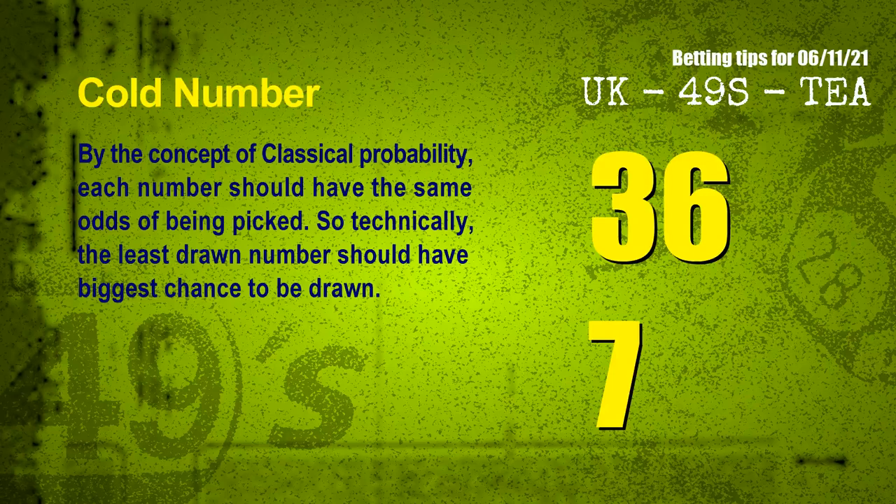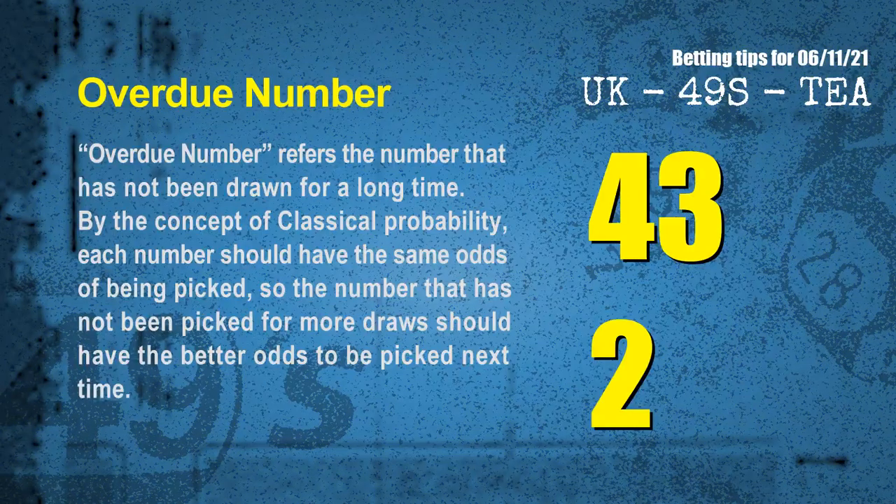In the end of this video, we have two more tips for you: cold numbers and overdue numbers. By the concept of classical probability, each number should have the same odds of being picked, so the least drawn number should have the biggest chance to be drawn. After counting thousands of results, the coldest two numbers for next draw will be 36 and 07. Overdue numbers refer to numbers that have not been drawn for a long time. The most overdue two numbers for you are 43 and 02.